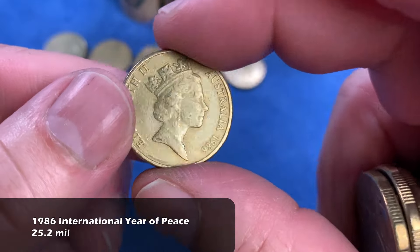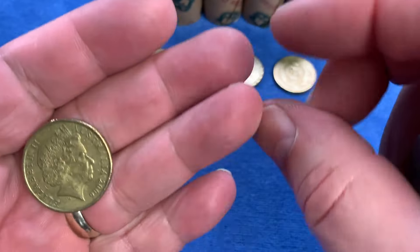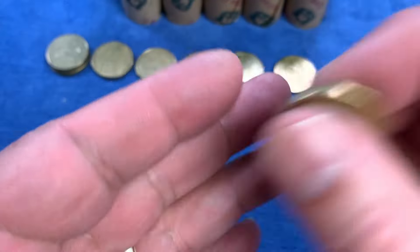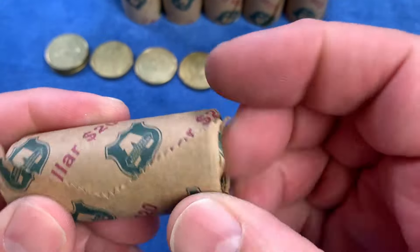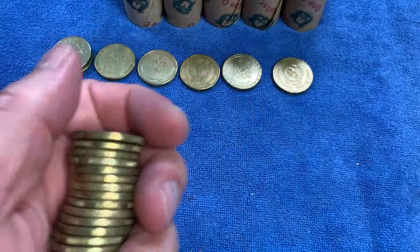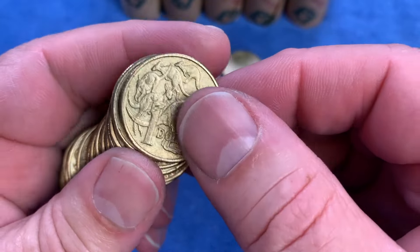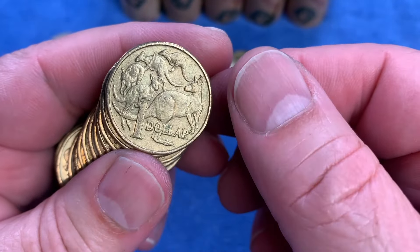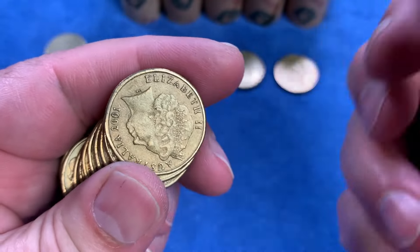Here we have the International Year of Peace - this is the very first $1 commemorative coin from 1986. The $1 was only first issued in 1984. Prior to that, it was a note from decimalization in 1966. So $0.50, $0.20, $0.10 and $0.05 go back to 1966, but the $1 coin only goes back to 1984.